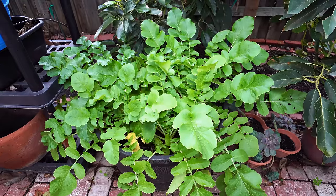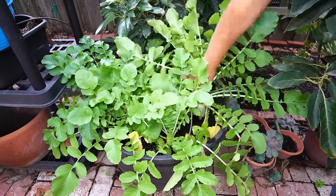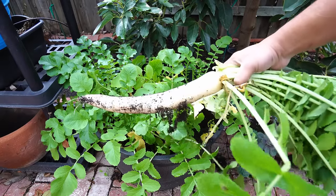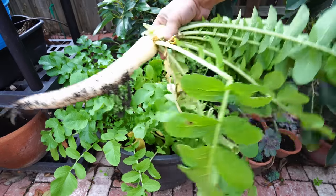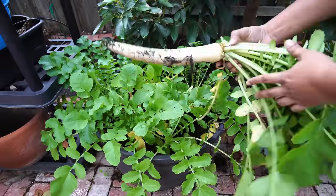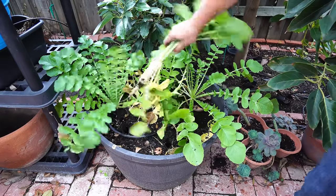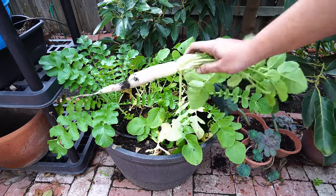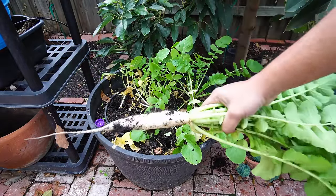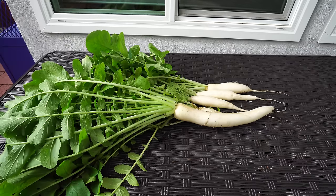Moving on to our radish plants — we grew these in our whiskey barrel container. These are the large daikon variety of radish. As you can see, these are huge radishes. Radish is one plant that loves cool weather, so planting it in fall or winter you can get a very good harvest. Remember that there are different types of radish you can grow. This large-rooted variety grows very well in the cooler season and is best grown in the cold fall or winter. Beautiful looking harvest — this is an excellent radish variety, the daikon or Japanese radish.